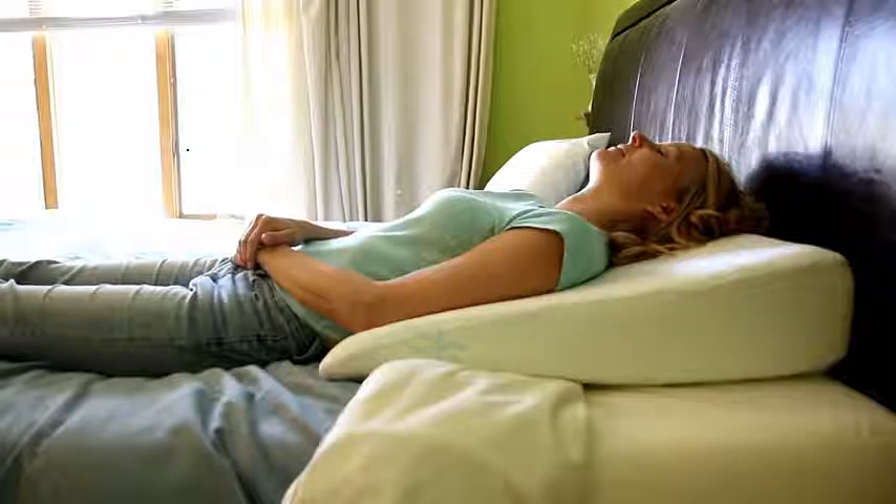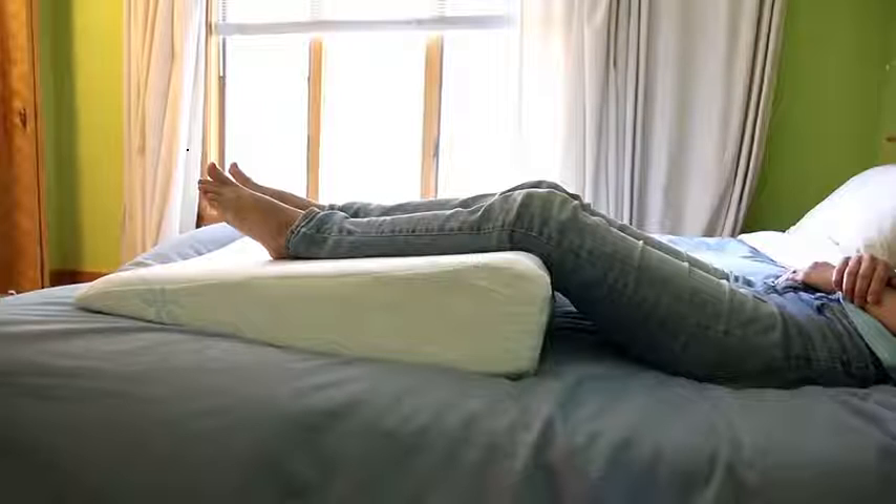The pillow can be used horizontally when lying on your back, vertically when lounging in the seated position, or under the legs for leg support.